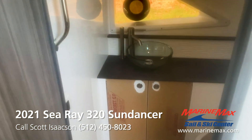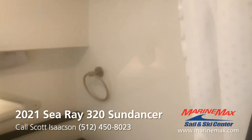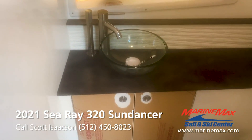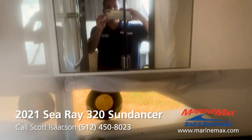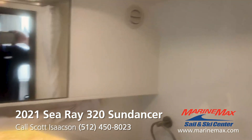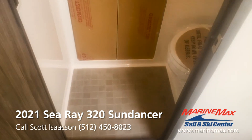We'll start with the head — it's a wet head, so all-in-one. The shower, beautiful sink. Nice touch with the flooring.